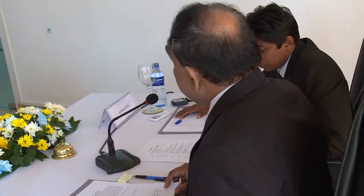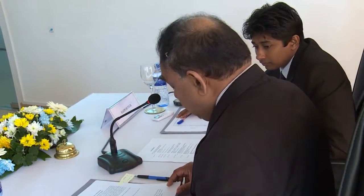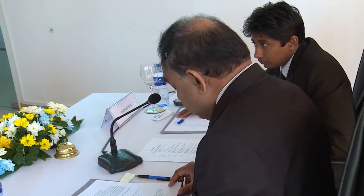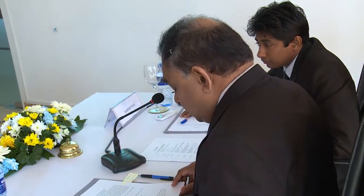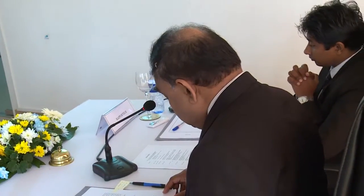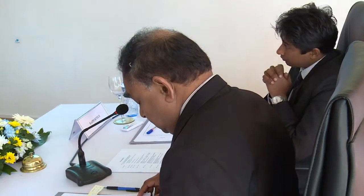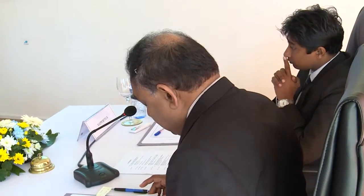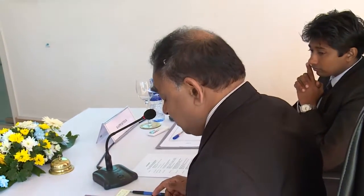Mr. Kumara is an undergraduate in the Department of Electrical, Electronics and Telecommunications Engineering. His research interests include robotics, renewable energy, microcontrollers and emission systems, and wireless sensors. He has published several papers, especially in the International Symposium.